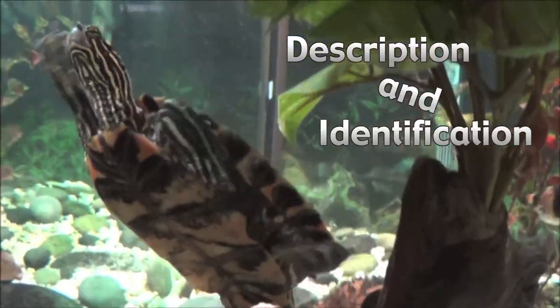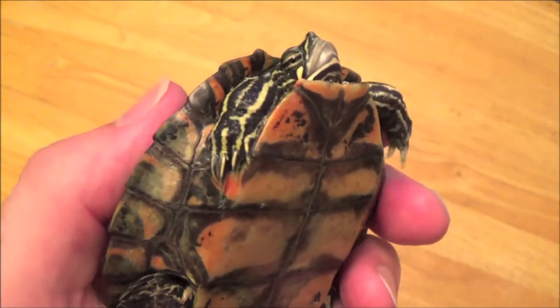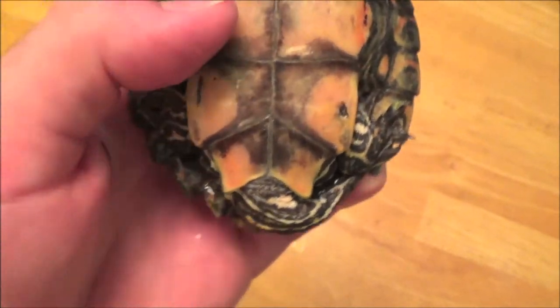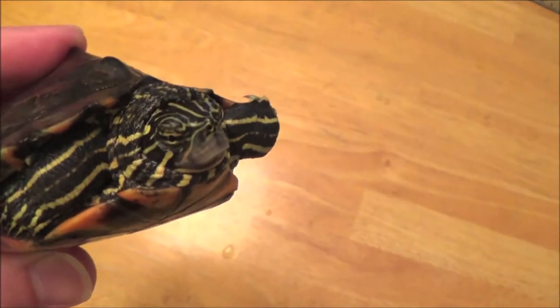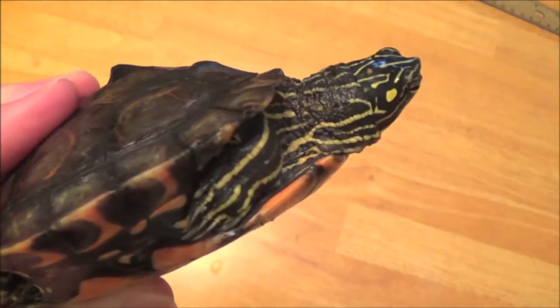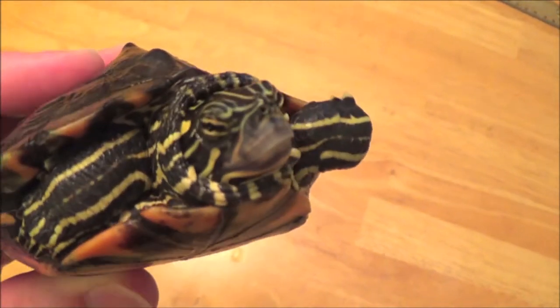Graptemys oculifera is among the smallest of the map turtles. Males will only reach 2.8 to 4.3 inches SCL with a mean of 3.5 and a max of 4.3. Females will typically reach about 5.1 to 8.5 inches SCL with a mean of 6.2 and a max of 8.6.